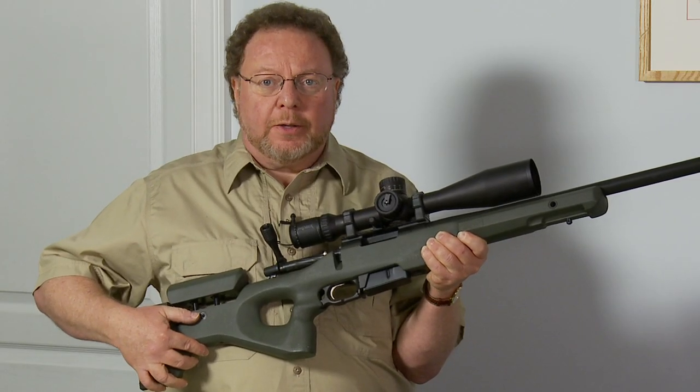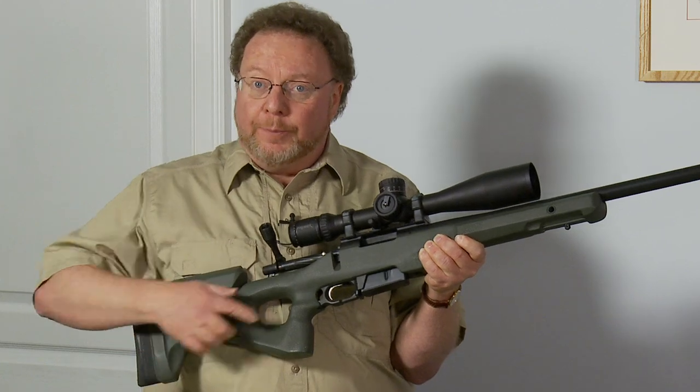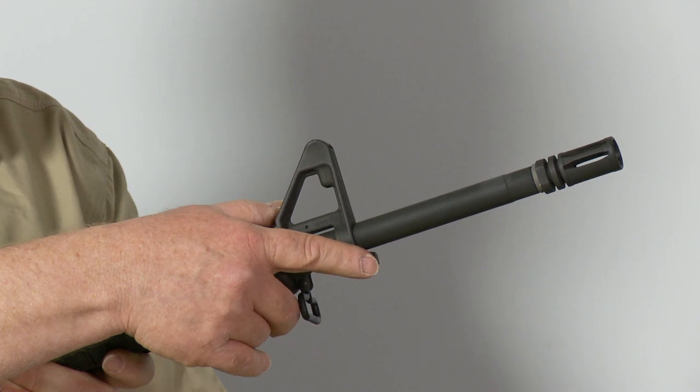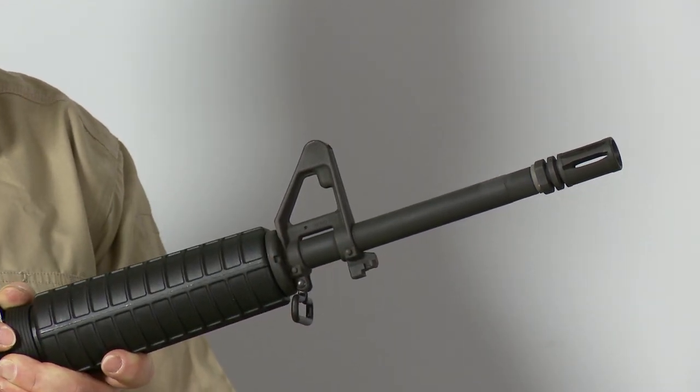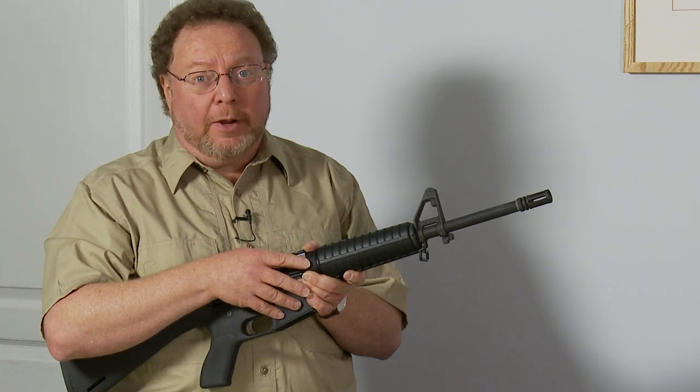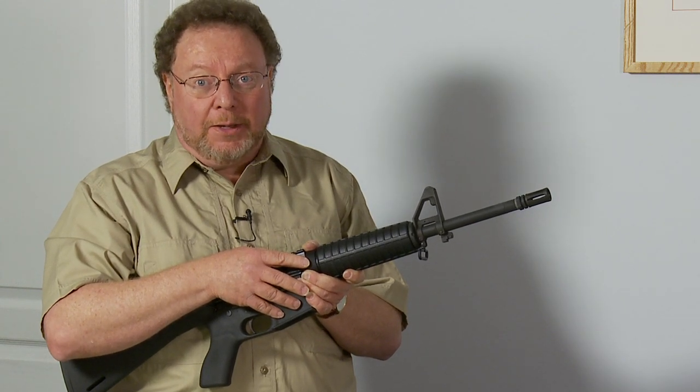A thumbhole stock is nothing more than a stock with a pistol grip that's attached to the stock. With a bayonet lug, you can mount a bayonet to a rifle. In my 35 years of gun ownership, I have never heard of a single crime being committed with a rifle-mounted bayonet.